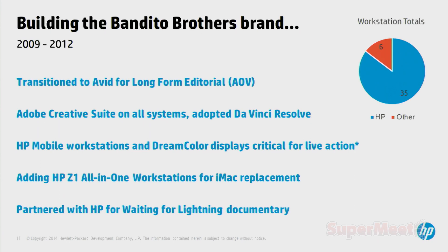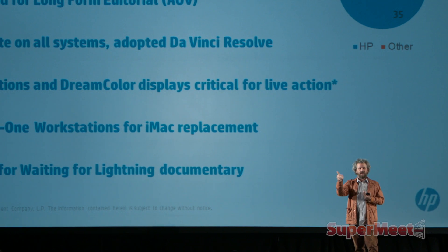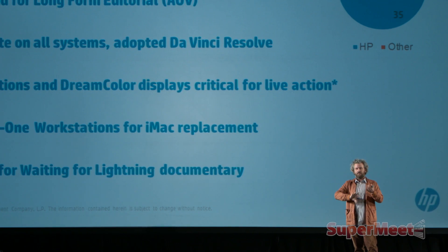We started to integrate Z1 systems — their all-in-one systems — which became great iMac competitor type systems; we took one out to Hawaii. When the mobile workstation started to integrate DreamColor technology — think about that. I go out to set, I'm doing media management, and I'm not looking at a pre-calibrated screen — I'm actually looking at a Rec. 709 calibrated DreamColor display that HP is standing behind. So I'm now doing media management and data loading with all my PCMCIA slots and connections on the side of my system, but I have a calibrated color space to look at what's been shot as I'm managing all that data.